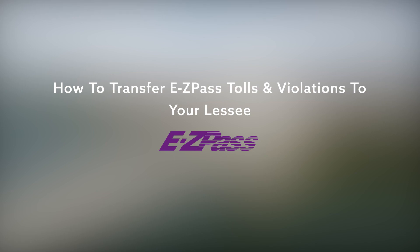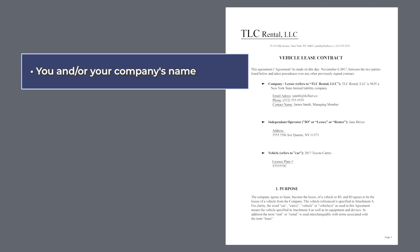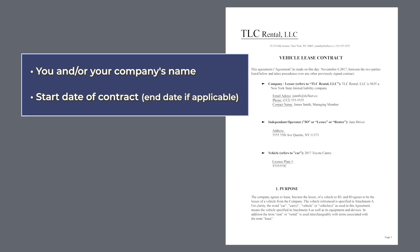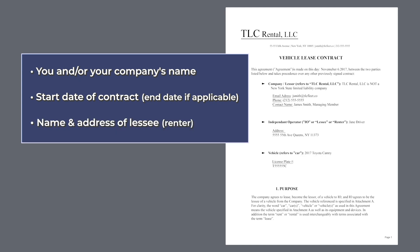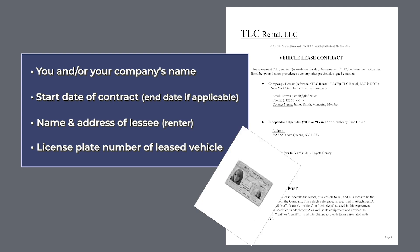How to transfer EasyPass tolls and violations to your lessee. Firstly, you need to ensure that you and your lessee have a signed contract, which at minimum lays out the following: your company's name, start date of contract, name and address of lessee, and license plate number of the leased vehicle. You should also have a copy of the lessee's driver's license.